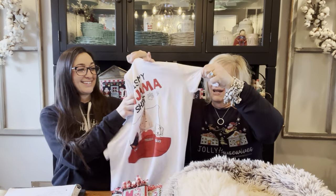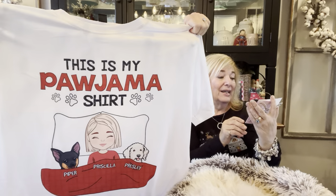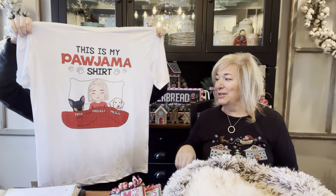Did everybody see Dolly Parton? She's got a banging bod! Sandra, who came to their retreat in North Carolina, had ordered a shirt for her. It didn't arrive in time so Annabella mailed it. It's so cute — she loves it.